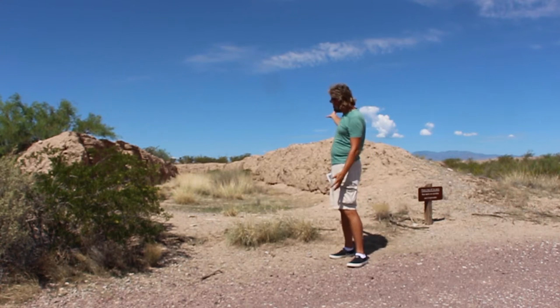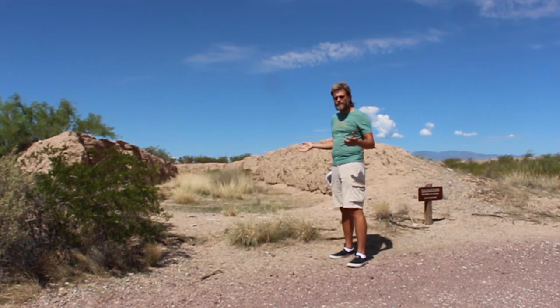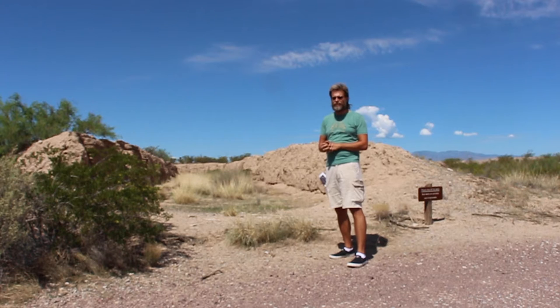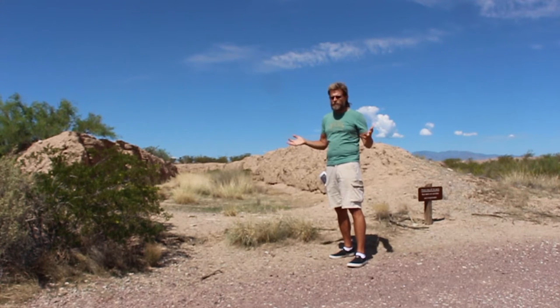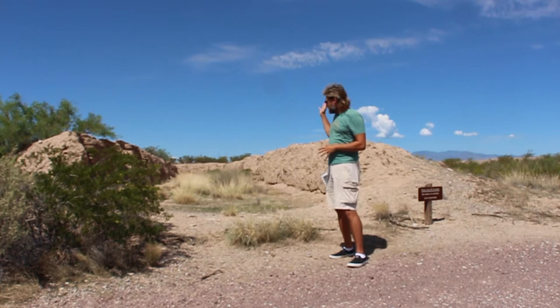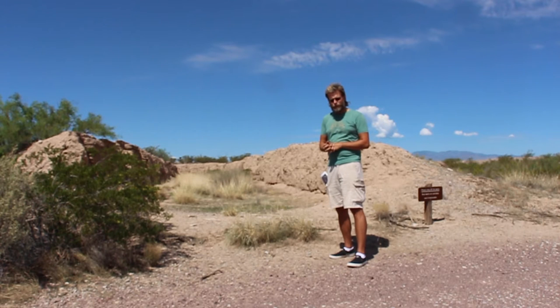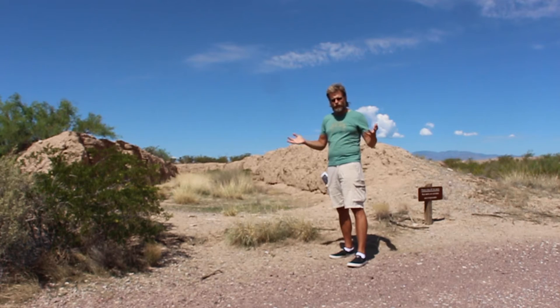It's the commissary stores, like this one behind me in the ruins of Fort Craig, that made this location such an inviting target for Henry Sibley's rebel forces, and made this such a crucial location for Canby's defense of New Mexico. This food, ammunition, and material stored here could be the means to win New Mexico for the rebels — or, on the other hand, to oust the invaders.